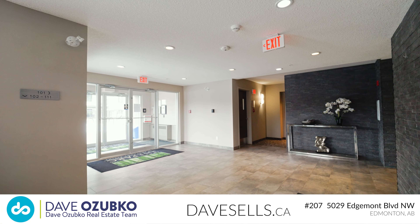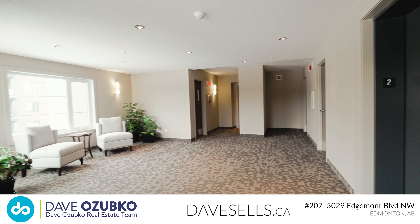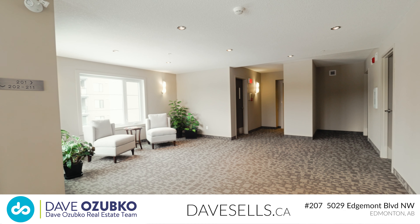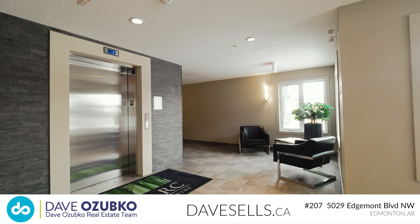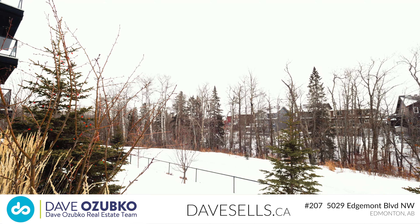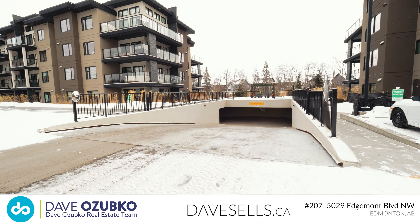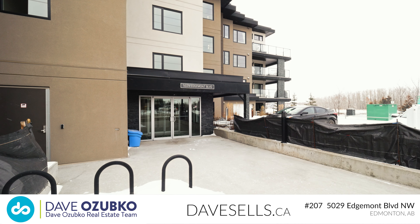The condo complex itself is equally impressive, boasting a barbecue area, social room, and a guest suite for your out-of-town visitors who are coming to stay. Take a few steps and you'll find yourself at the pond or on some of Edmonton's most scenic walking trails. Transit, cafes, and shops are just a stone's throw away, making this condo the perfect location.